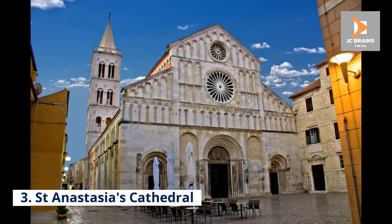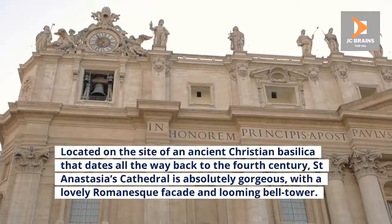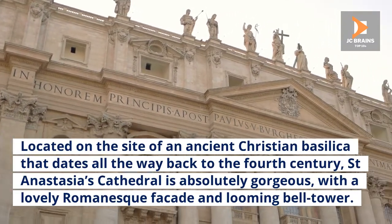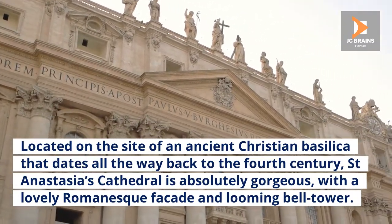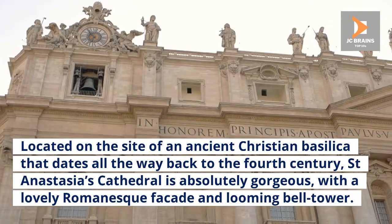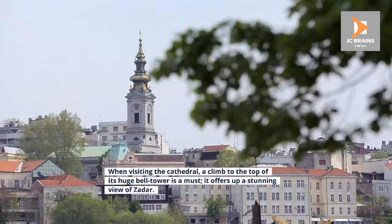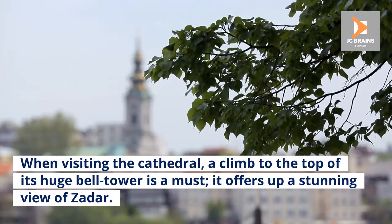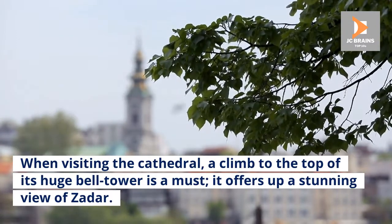Number 3: St. Anastasia's Cathedral. Located on the site of an ancient Christian basilica that dates all the way back to the 4th century, St. Anastasia's Cathedral is absolutely gorgeous, with a lovely Romanesque façade and looming bell tower. When visiting the cathedral, a climb to the top of its huge bell tower is a must — it offers up a stunning view of Zadar.